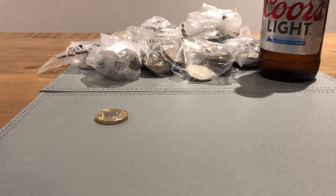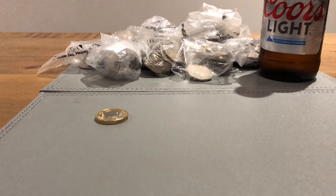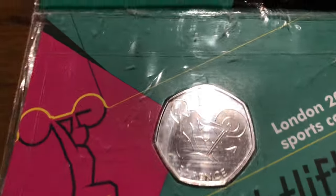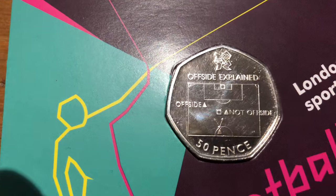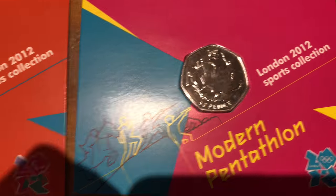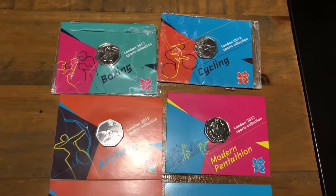I'll be doing more spending. On Sunday night I was on a Facebook group and I got the opportunity to buy some carded coins. There's weightlifting, taekwondo, a very nice shiny football, judo, hockey, athletics, canoeing, wheelchair rugby, sailing, modern pentathlon, archery, boxing, and cycling.